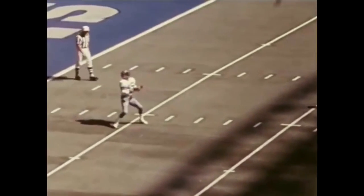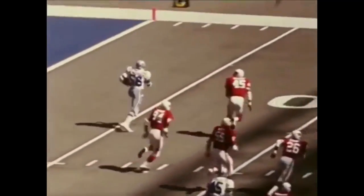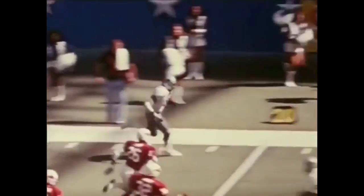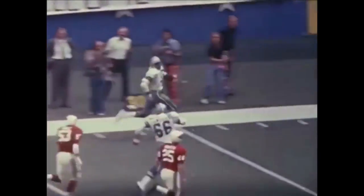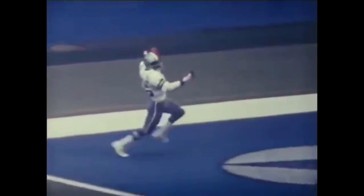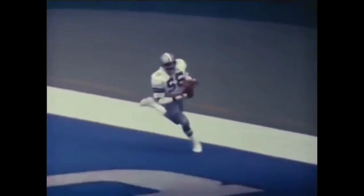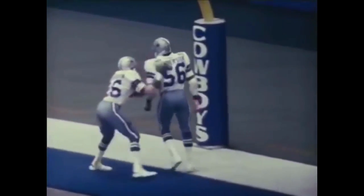Rookie Roland Woolsey from Boise State bobbled the kickoff, then handed off on a planned reverse to Thomas Henderson, a rookie linebacker from Langston. Henderson chugged around the corner and was off on a 97-yard return. Henderson's score and subsequent slam dunk finished off an incredible scoring streak that saw the score change from Dallas 14, St. Louis 10, to Dallas 28, St. Louis 17.